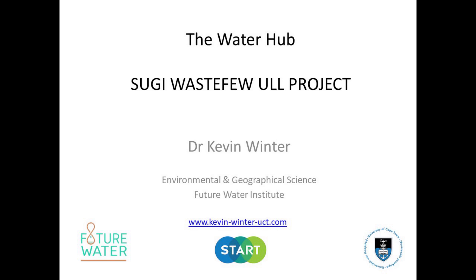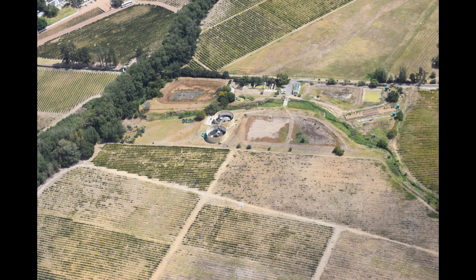The Water Hub is a research site where we're learning how to work with nature rather than against it. This is a research site situated about 80 kilometers east of Cape Town, and lies in the beautiful valley of Franschhoek.